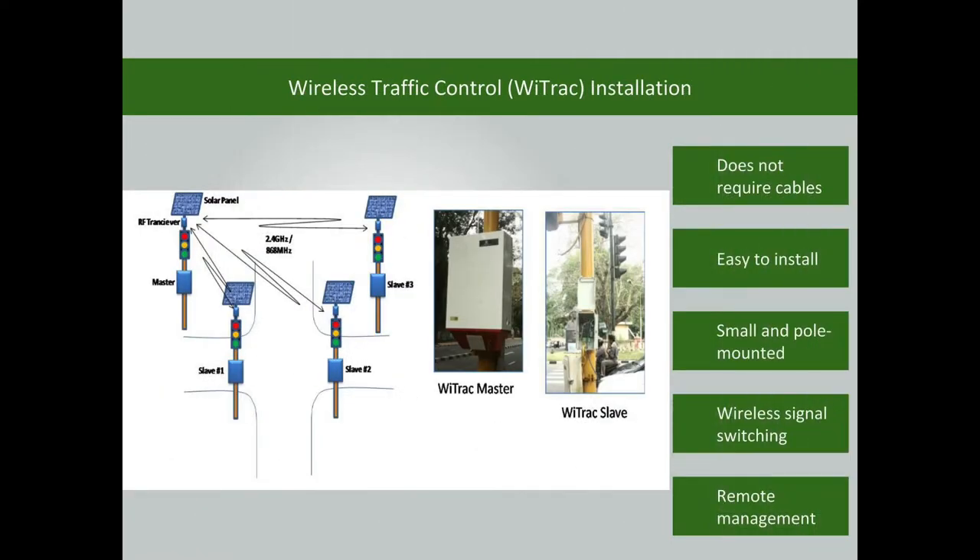The wireless traffic control installation does not require cable connections. Therefore, there is no need to dig roads. It is easy to install the controller — it is small and pole-mountable, which helps optimize space usage. The signal switching is done wirelessly.